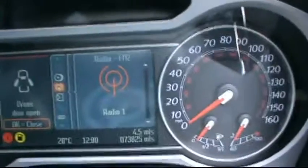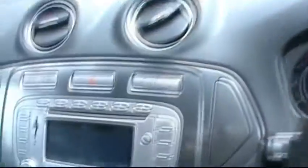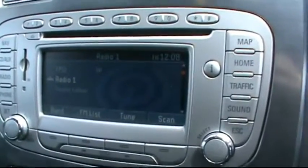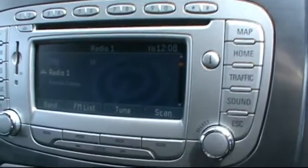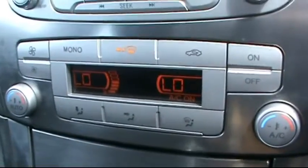In the front, it has the Ford multifunction steering wheel and a digital onboard computer showing just over 73,000 miles on the clock. That's the Ford entertainment system with CD, radio, auxiliary input, SD card slot, and satellite navigation. There's also dual zone digital climate control.